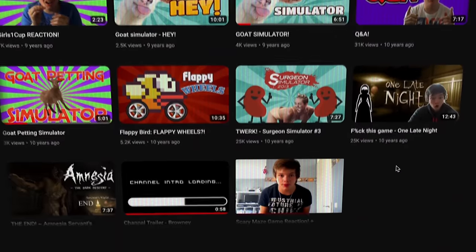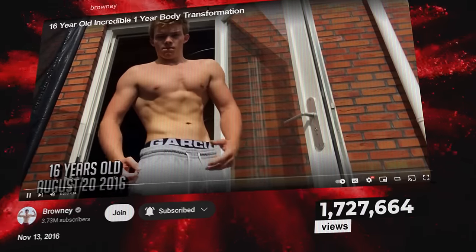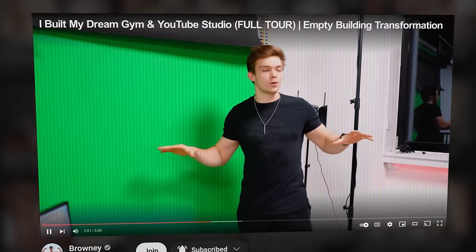10 years ago, I uploaded my first ever YouTube video. I made videos for 4 years straight, every single week. I got about 100 views every video. Then a video exploded — it reached millions of people, all from my bedroom.